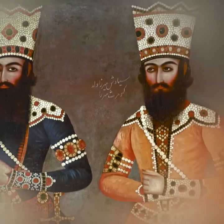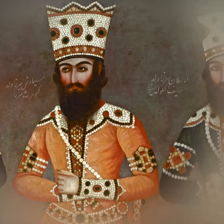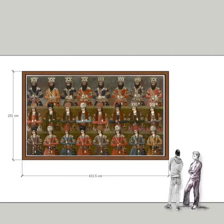Qajar Iran was a land of grandeur. Among the splendours that live on is a monumental painting in the Islamic Arts Museum, Malaysia. The size of this work is as magnificent as its subject matter.